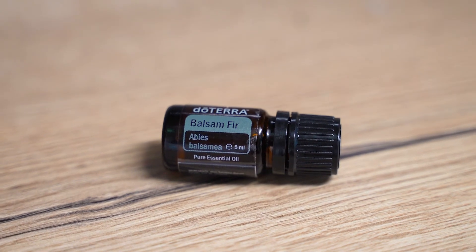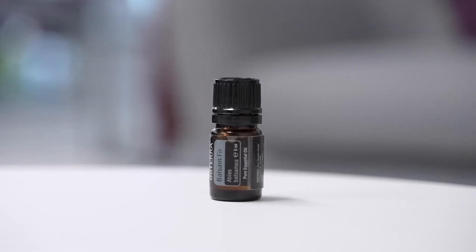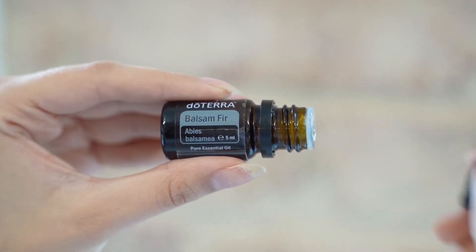How will you enjoy this special wood oil? Bring the freshness of the outdoors inside with balsam fir.